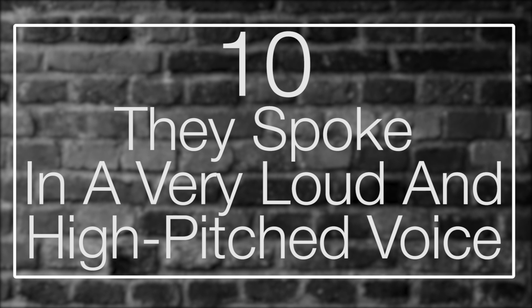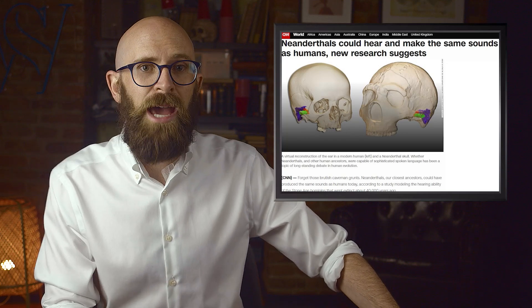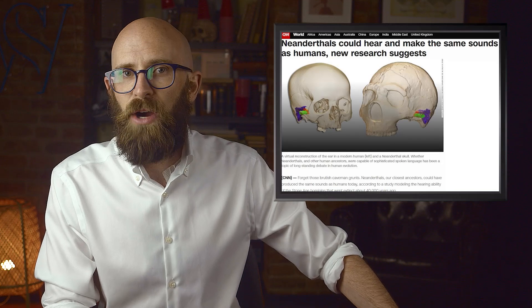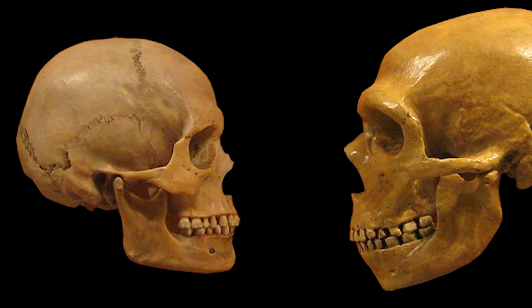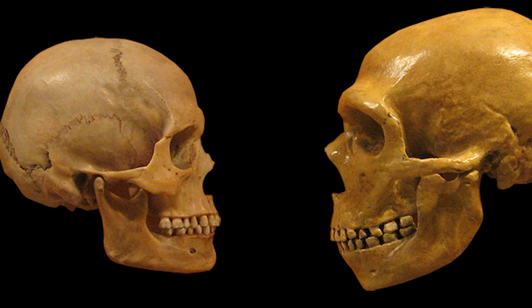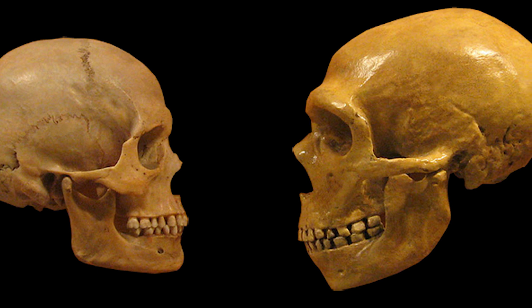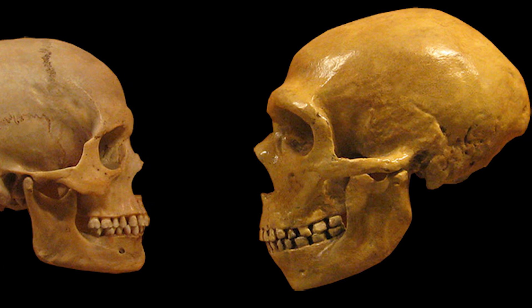Number 10: they spoke in a very loud and high-pitched voice. Contrary to popular belief, grunting was not the preferred method of communication among Neanderthals. The position and structure of the hyoid bone in the throat — the same bone that allows modern humans to speak — allowed them to communicate in complex ways. They could make every single sound that we can, though their voices were likely higher-pitched due to their differently shaped throats, and louder due to their broader chests and greater lung capacity.